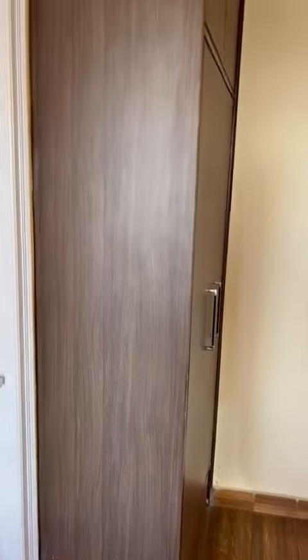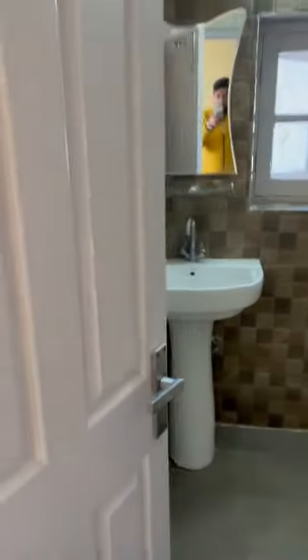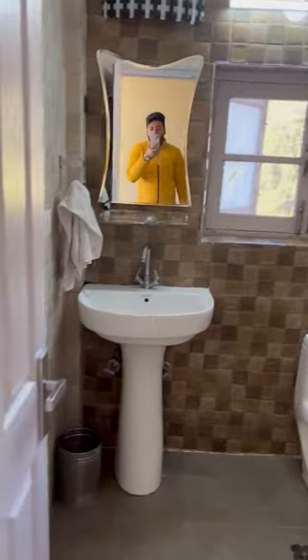This is the closet. This is the entrance. This is a wardrobe-type area — this is where we store our belongings. This is a small size bathroom. It's a decent room.